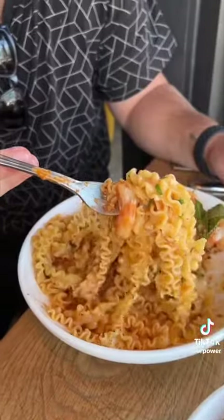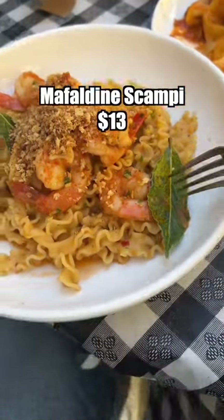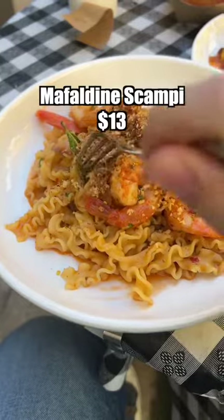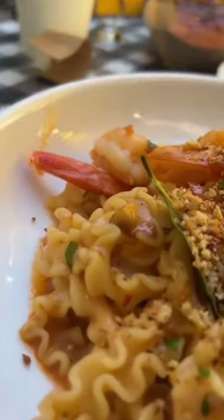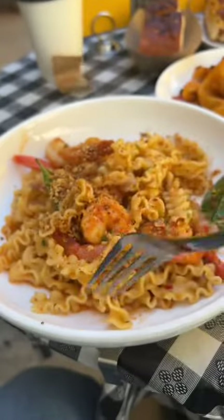And for the finale, their Mafaldine scampi with sauteed shrimp, a white wine butter sauce, red chili flakes, and garlic breadcrumbs. They have bay leaves in here, which is an ingredient I never seem to have, so that's a plus. If you do decide to come here and order this, make sure you mix the breadcrumbs thoroughly, otherwise you're gonna choke on them — don't ask me how I found out. Overall, the flavors are very good, but my only complaint is that it's a little bit on the dry side, so 7.5 out of 10.